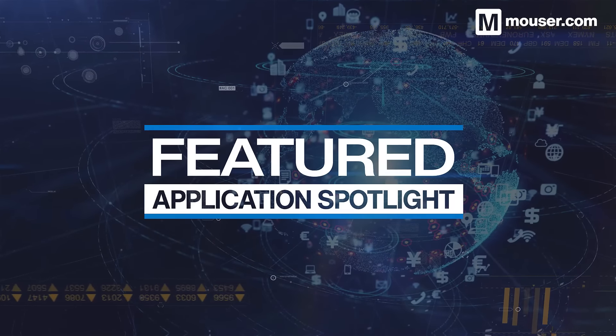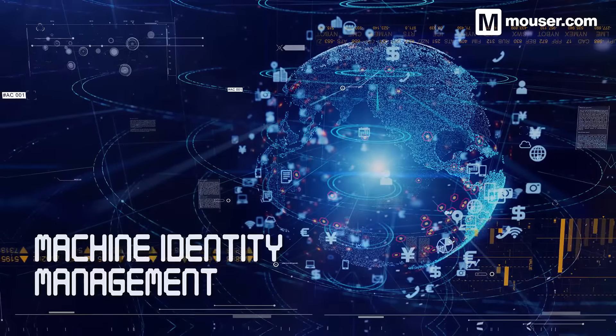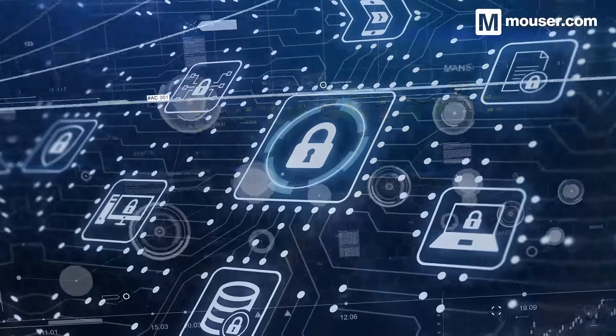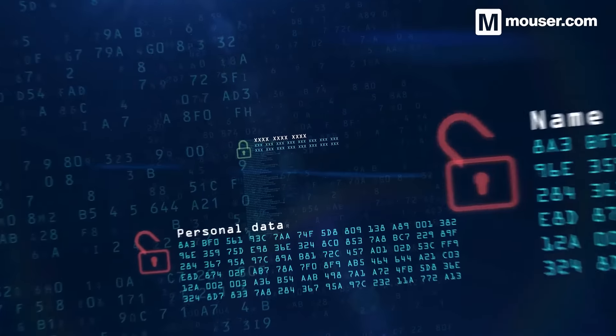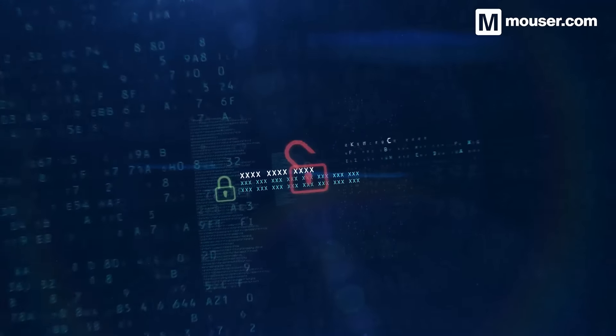Welcome to this Featured Application Spotlight from Mauser Electronics. The Internet of Things promises more than convenience — a world of interconnected devices could improve the safety and quality of our lives, but it must be achieved securely. Connected devices are becoming unprecedented targets for attack, and today we'll be looking at four products designed for secure IoT deployment.